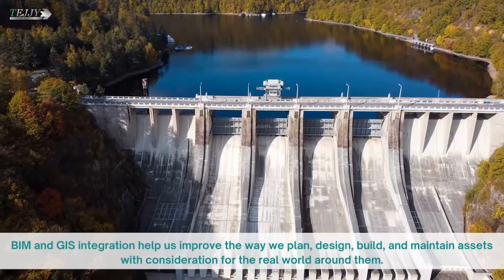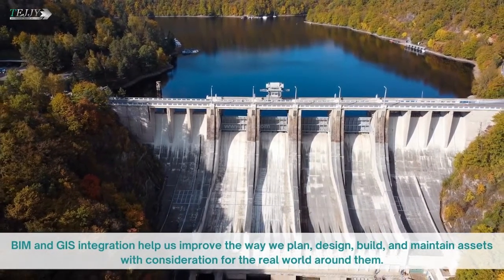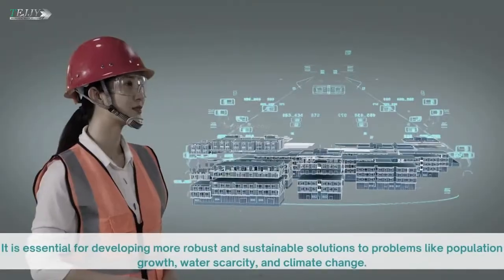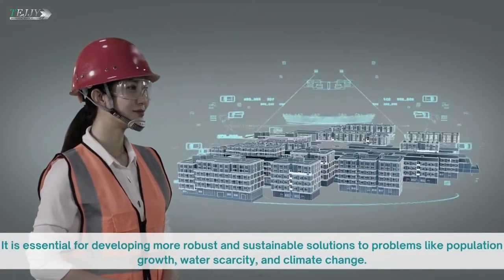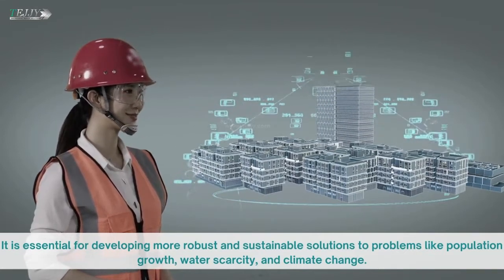BIM and GIS integration help us improve the way we plan, design, build, and maintain assets with consideration for the real world around them. It is essential for developing more robust and sustainable solutions to problems like population growth, water scarcity, and climate change.